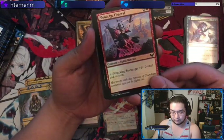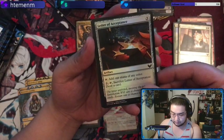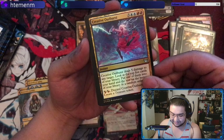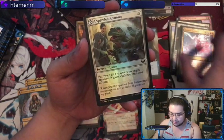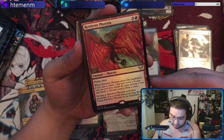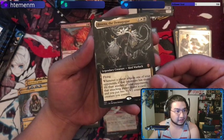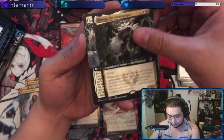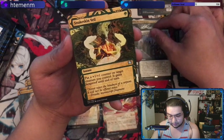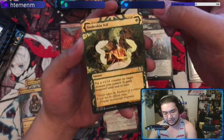Let's skim through these commons real quick unless we see something really cool. Letter of Acceptance isn't bad. Creative Outburst is actually seeing some play in Standard right now — that's pretty hot. Retriever Phoenix. We have a full art Brina the Demagogue, the face commander for the Silverquill deck, and Semester's End — really like this card, it's a mass flicker effect. Our uncommon slot is Snakeskin Veil, which means our rare or mythic is the Japanese one.